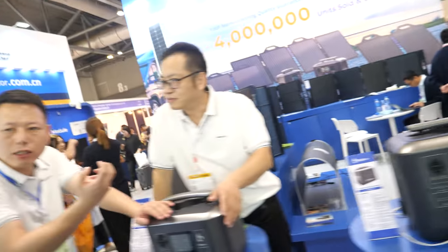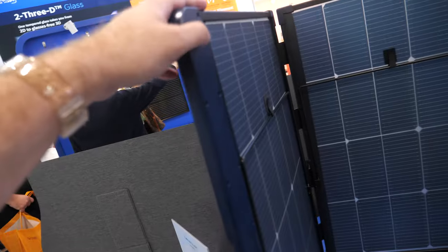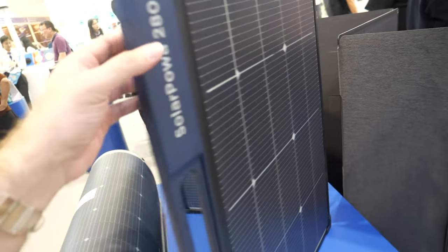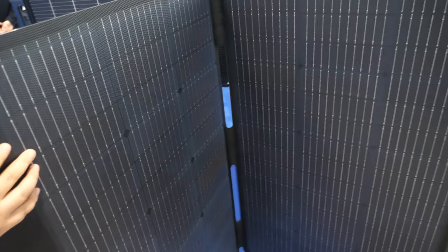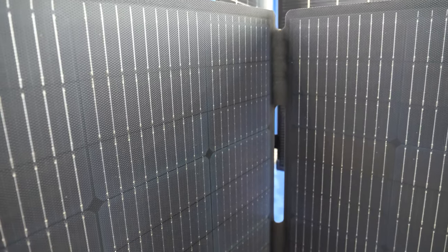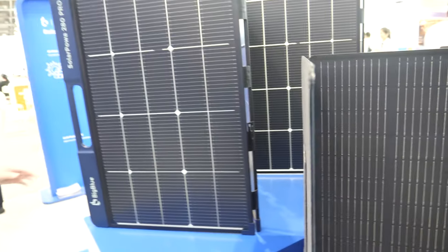How about those flexible ones there? Are they waterproof? It cannot go outside in the rain — maybe not this one, but we have this one. This one is the ETFE panel, so it will be okay in the rain.